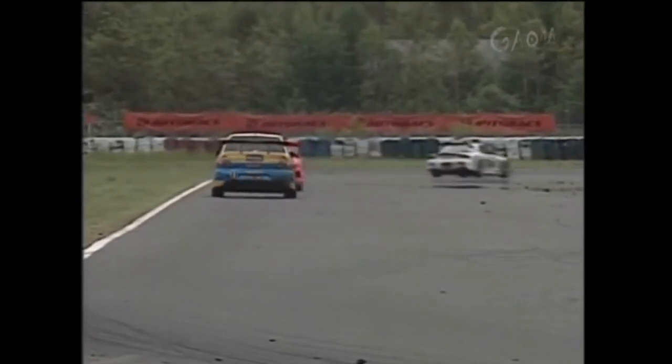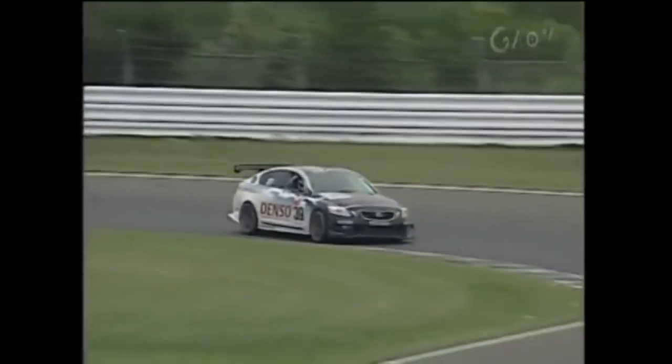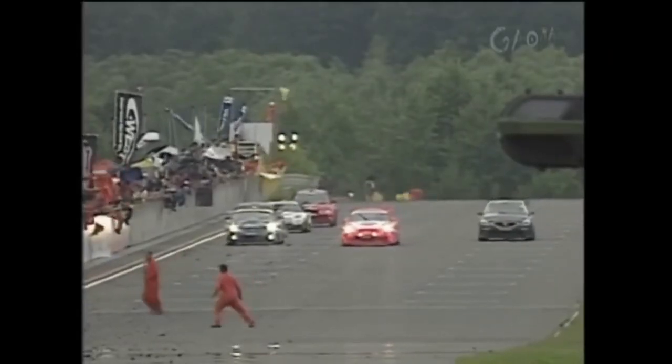In the end, the biggest and heaviest car on the grid managed to complete the full 24-hour race and finished 17th out of 33 cars, and most importantly it had zero issues in doing so — a very successful result for the still experimental car.